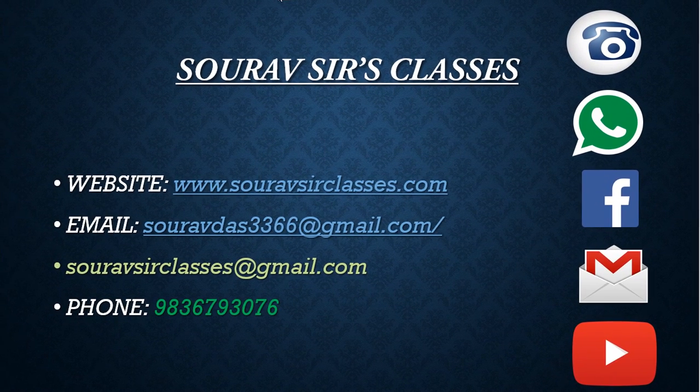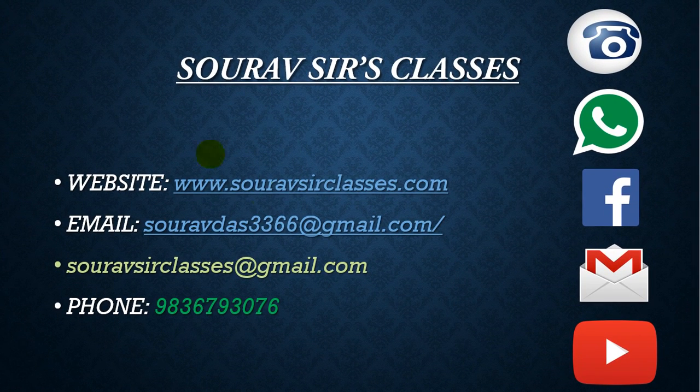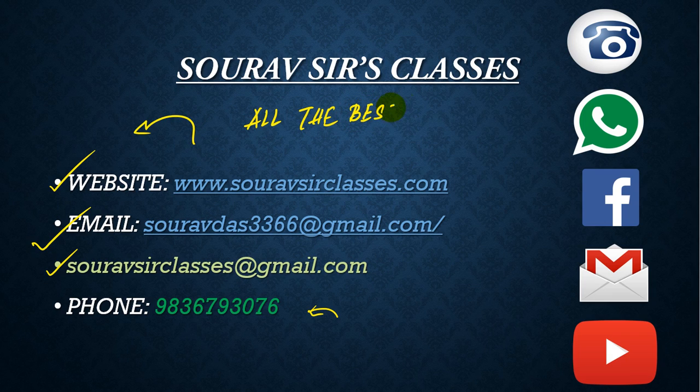You can call or WhatsApp us at 9836793076, or email us at solve3366@gmail.com or saurosclasses@gmail.com. You can also visit our website at www.saurosclasses.com. Thank you for watching this video, and we wish you all the best in your future endeavors.